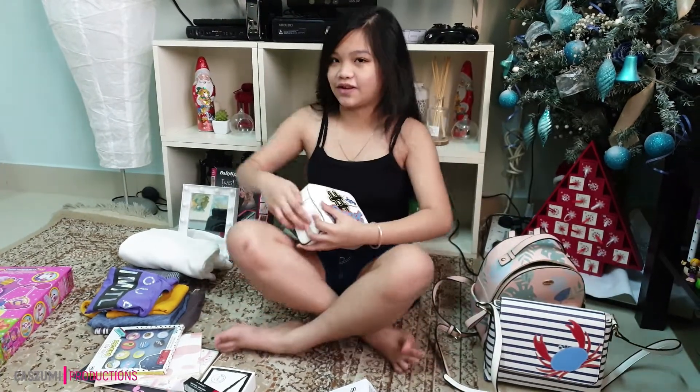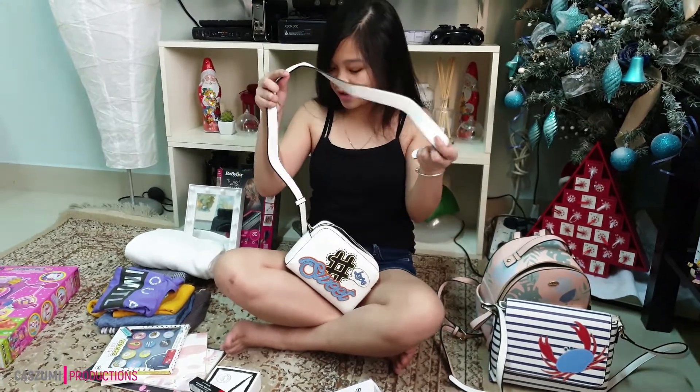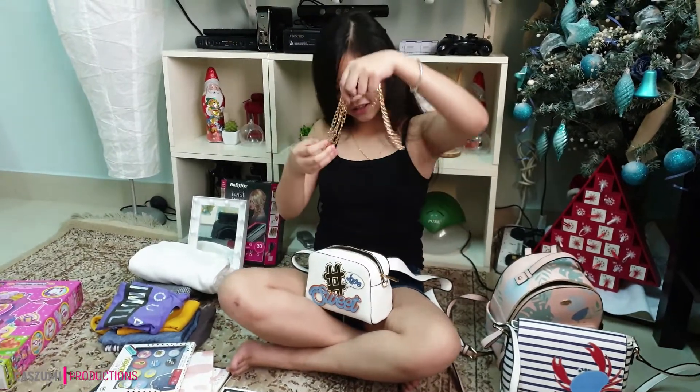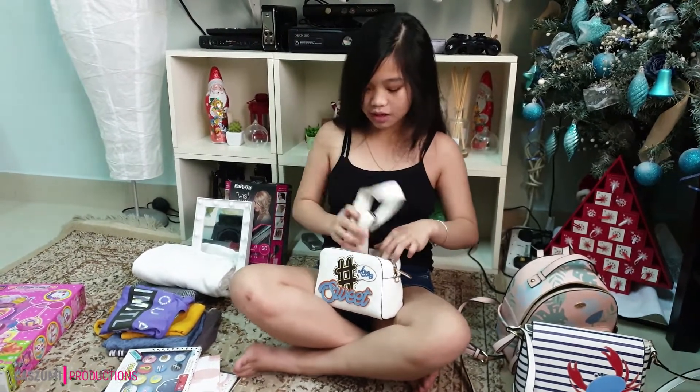The next bag is one I really like, because you can make it into a belt bag, or you can just use this as a belt. And it comes with this chain. The chain is for the shoulder bag — you can make it into a belt bag or a shoulder bag.